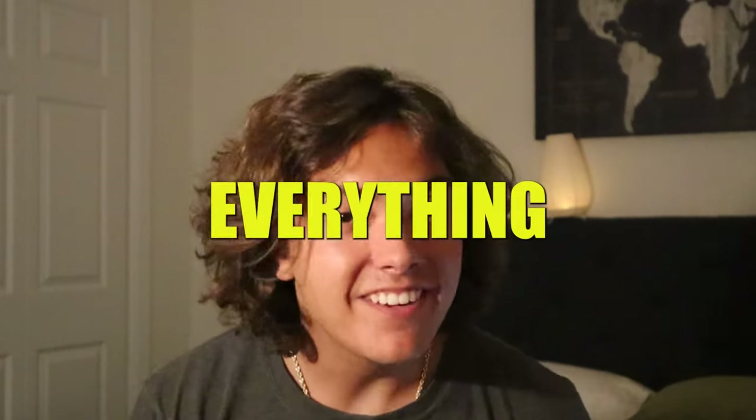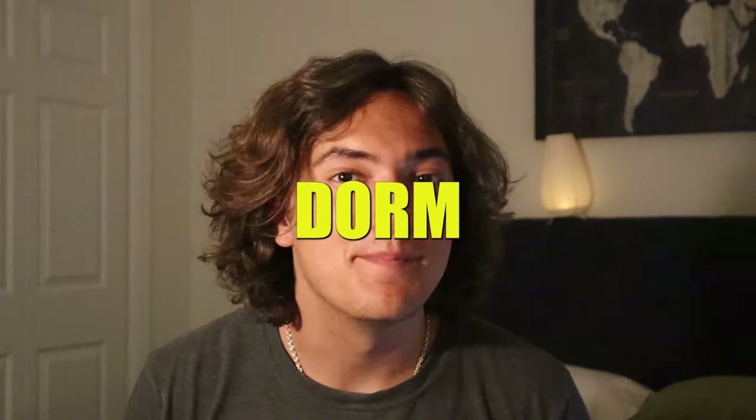Today I'm gonna be showing you guys everything you need for your college dorm. My name is Ashton Herndon and if you're watching this video, I'm gonna assume that your college move-in is right around the corner. So congratulations! You're now on the same boat as this guy, and little does he know that life is about to hit him like a truck.